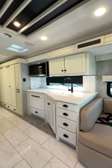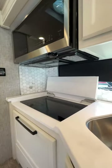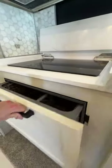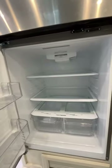The kitchen is well-appointed with solid surface countertops, a deep double stainless steel sink, and premium appliances including a drawer-style dishwasher and a 20 cubic foot stainless steel residential refrigerator freezer.